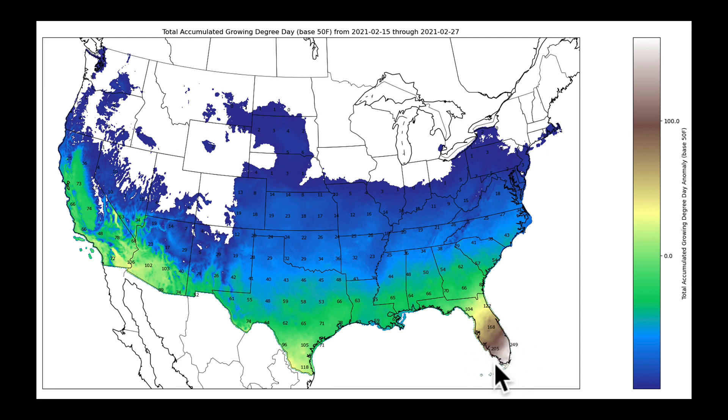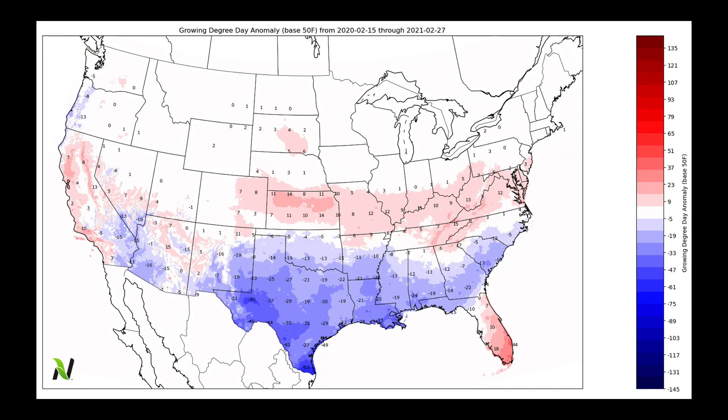Where the cold never got into the southern tip of Florida, they've accumulated a lot. Through the Central Valley of California, just in the last 15 days or so, they've picked up about 75 GDUs. Comparing this to normal, we see the deficit due to the cold snap in Texas, but the warmup over the last several days has brought positive GDU accumulation during this time period. We'll keep you updated on these maps as we move forward.